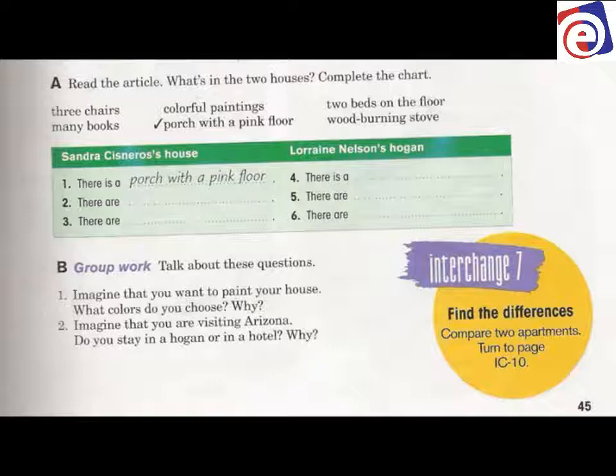The items we're looking for include: three chairs, many books, colorful paintings, a porch with a pink floor, two beds on the floor, and a wood-burning stove. There is Sandra's house and there is Lorraine's Hogan — Lorraine's house is called a Hogan.